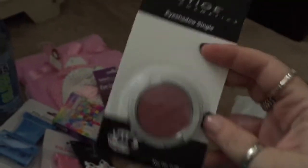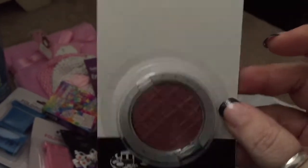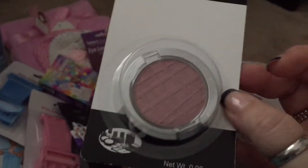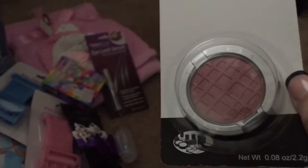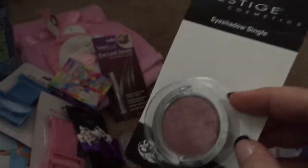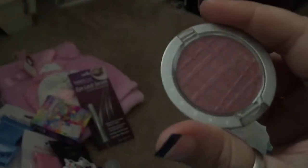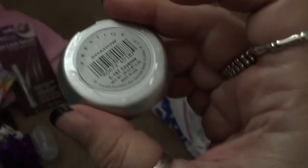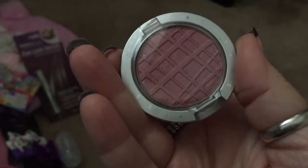I got this eyeshadow from Prestige — it is a really pretty berry color. I love this color because it makes my eyes stand out. I have hazel eyes, so anything like reds and burgundies and purples really makes the green in my eyes pop. The color is called Cayenne and it's wrapped in plastic wrap. That was 99 cents.